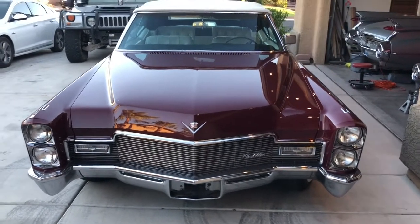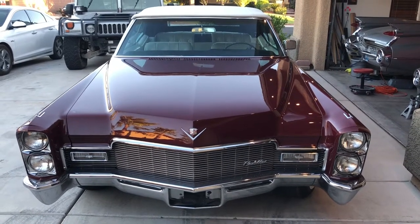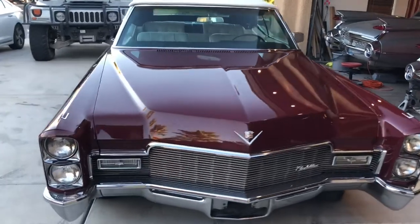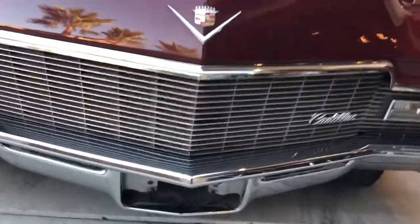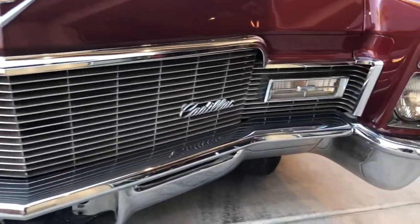1968 Cadillac convertible — it's in great shape with 53,000 original miles, pretty incredible. Let me give you a quick walk around. We'll start at the front — the grille is in excellent, I would say incredible, condition.